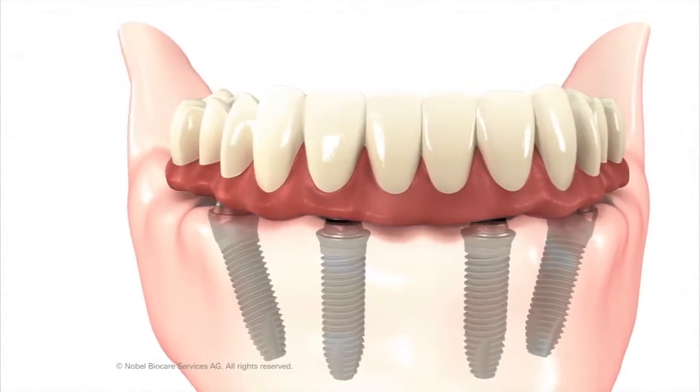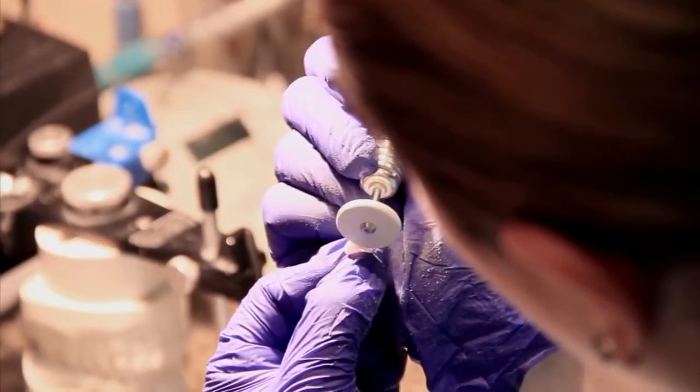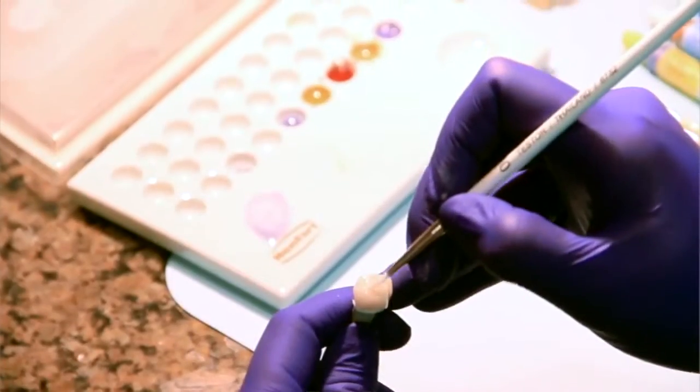We have our own in-house lab. We make our crowns, our cosmetic dentures, and we even make veneers. What you see them doing is staining and glazing and polishing your crowns, getting ready to put them into the oven.